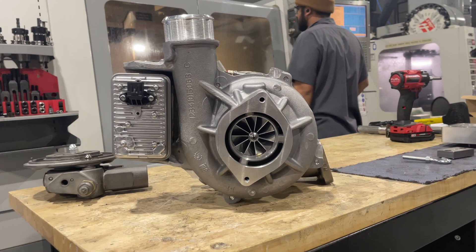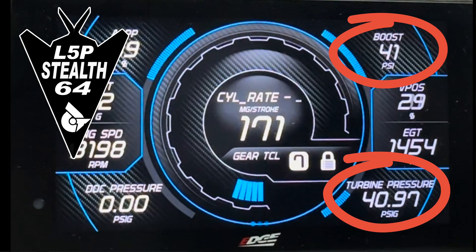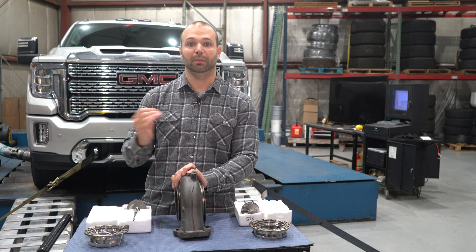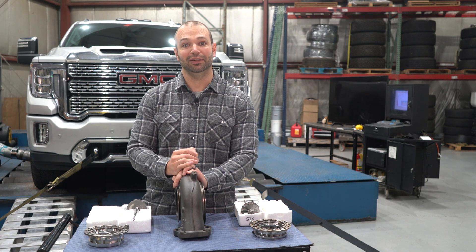With the L5P Stell 64 — with the upgraded nozzle ring and the upgraded turbine — you're going to see drive pressure go considerably lower. Instead of making 60 pounds of drive pressure to make 40 pounds of boost, now we're going to make 41 to 42 pounds of drive pressure to make 40 pounds of boost. Yes, it is significant — that's why we did it.